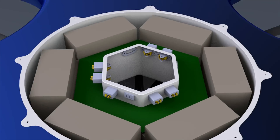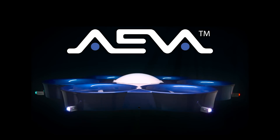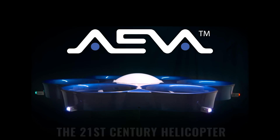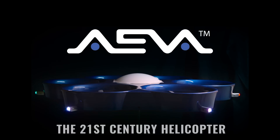For missions that don't require transporting people, Ava simply gets the job done better, safer, and cheaper. Ava — the 21st century alternative to the helicopter.